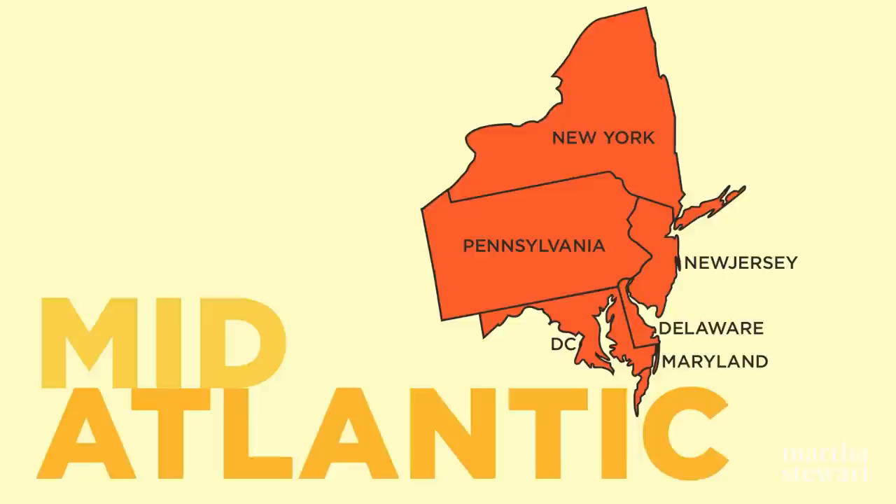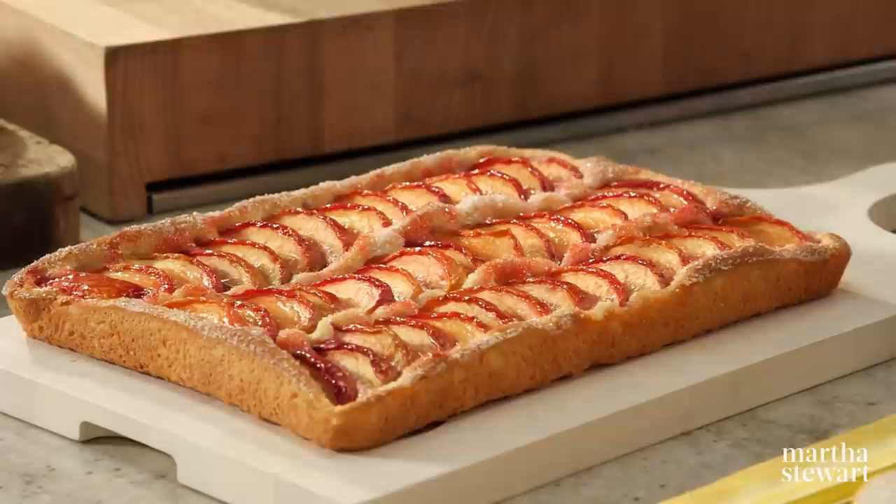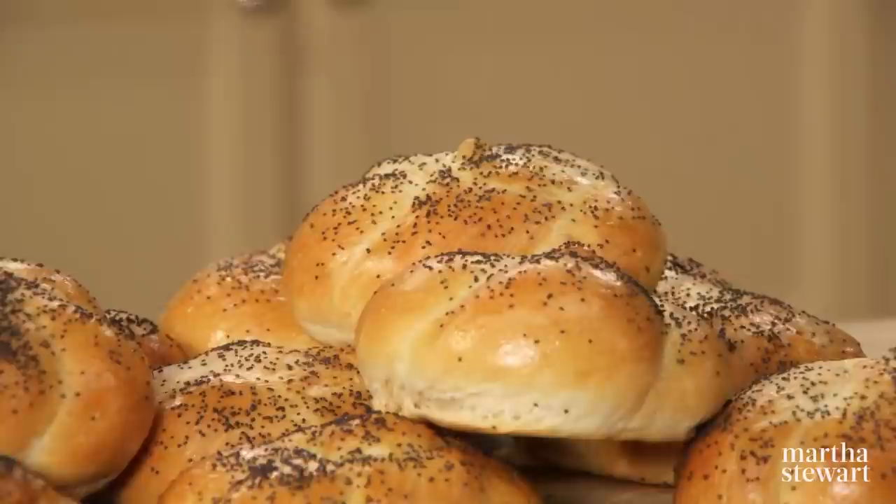The cuisine of the Mid-Atlantic region is strongly influenced by multicultural states. It's where Epicurean presidents like George Washington and Thomas Jefferson introduced new foods, and where early settlers took advantage of the rich soil and mild climate by planting orchards and farming the land. Today's defining recipes from this region include a wonderful Baltimore peach cake, delicious kaiser rolls, a beautiful black raspberry crumb cake, and the ubiquitous black and white cookie. All today on Martha Bakes.